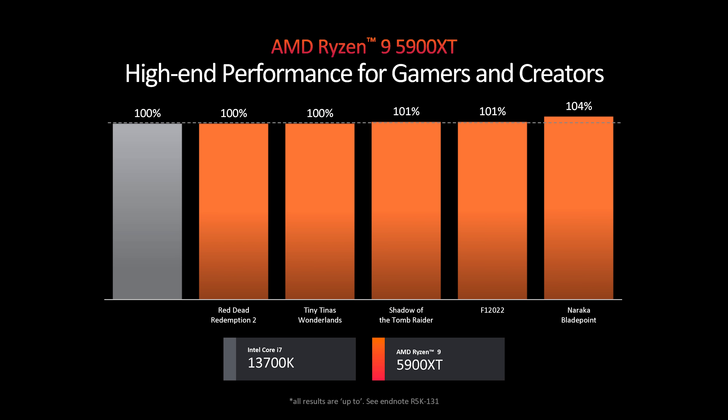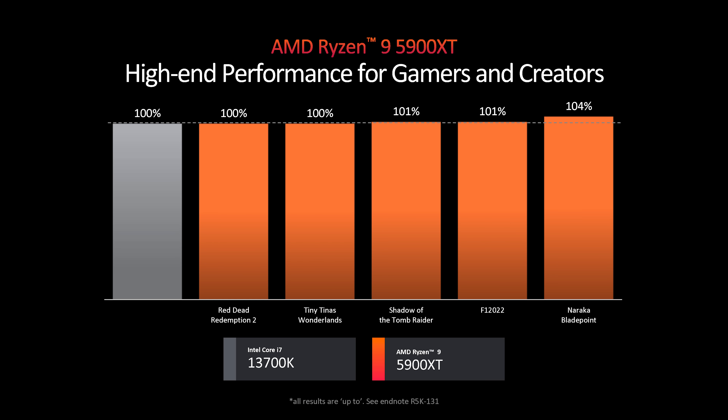Have a look at these. The Ryzen 9 5950X, which is now also a 5900XT, is worst case a Core i7-13700K, and best case it's like 4% faster. That's pretty awesome. The 13700K still costs at least $330 US, while the 5950X is $360 US, and therefore we can probably assume that the upcoming 5900XT will be even cheaper.